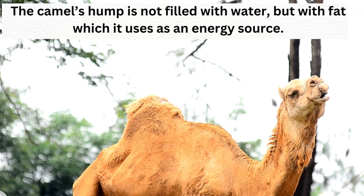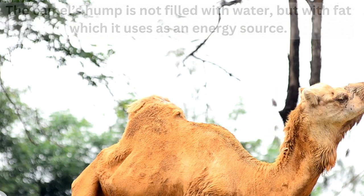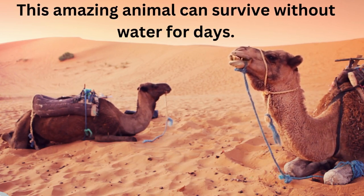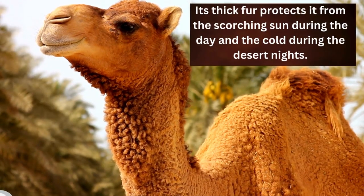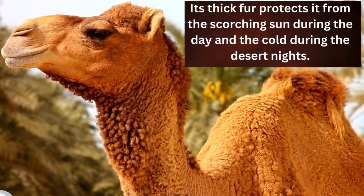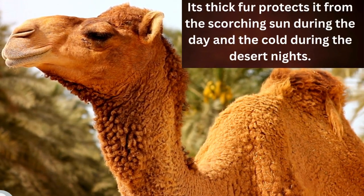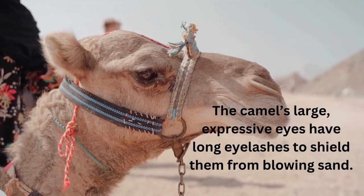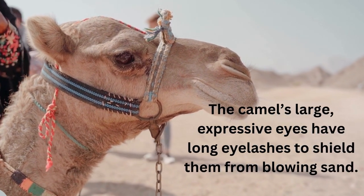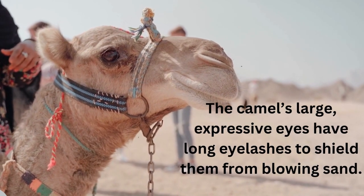The camel uses its hump fat as an energy source. This amazing animal can survive without water for days. Its thick fur protects it from the scorching sun during the day and from the cold during the desert nights. The camel's large expressive eyes have long eyelashes to shield them from blowing sand.